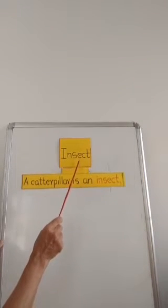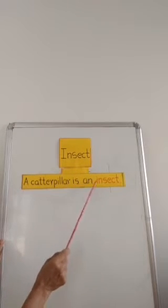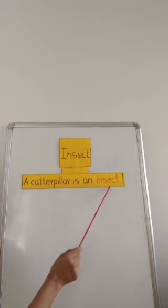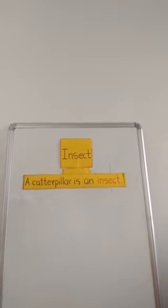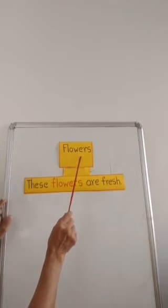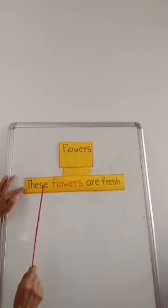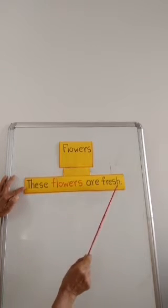Insect. Children, say after me: A caterpillar is an insect. Flowers. These flowers are fresh.